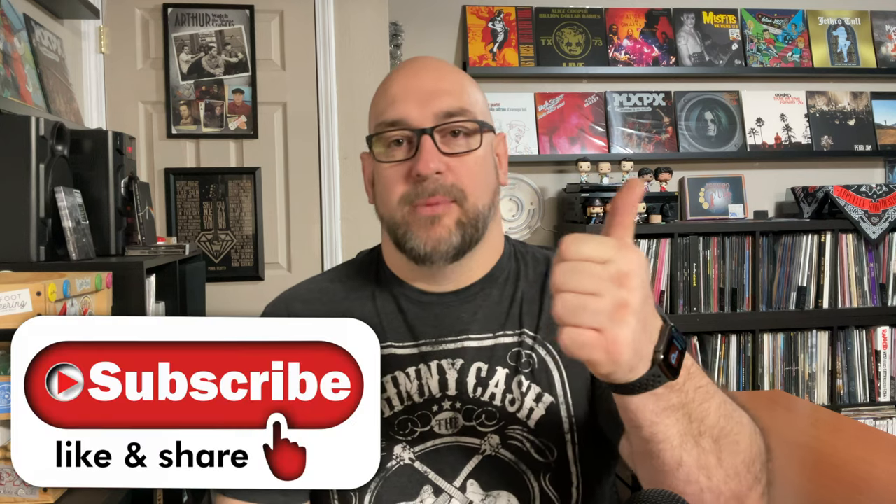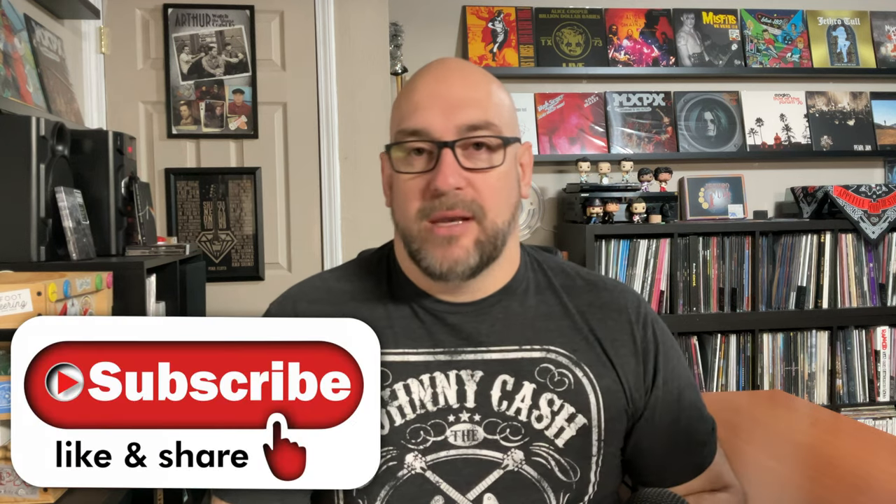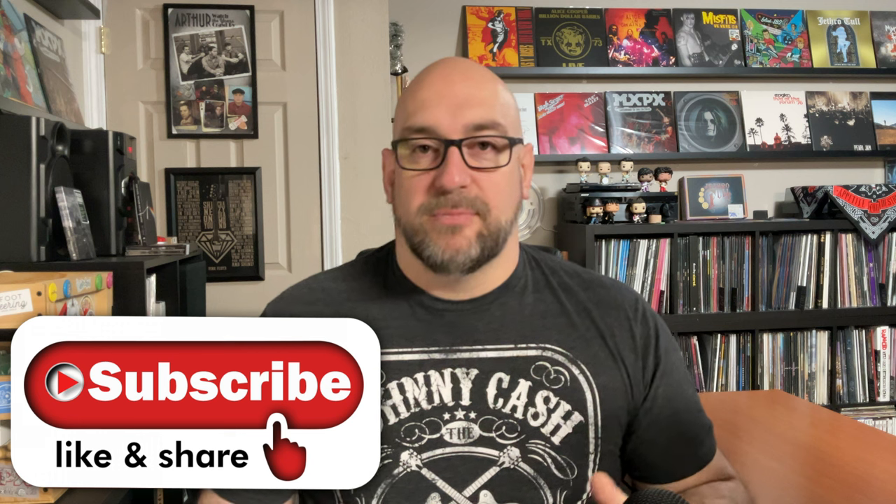There's a bunch of links down below — make sure you go check them out. There's links for The Vinyl Den Facebook group, our merch page, the Spotify and Apple Music weekly playlist that we put together, and also the Patreon page. Of course, if you enjoy the episode, make sure you give me a thumbs up, hit that subscribe button, and hit that notification bell so you're notified every time I release new episodes.